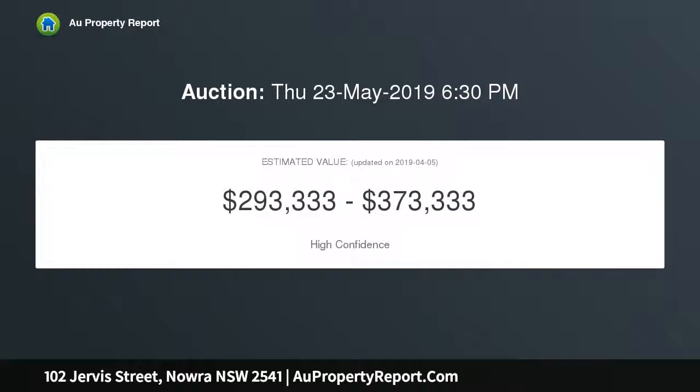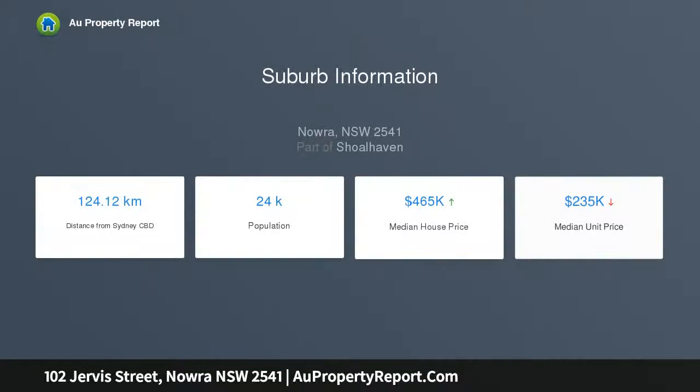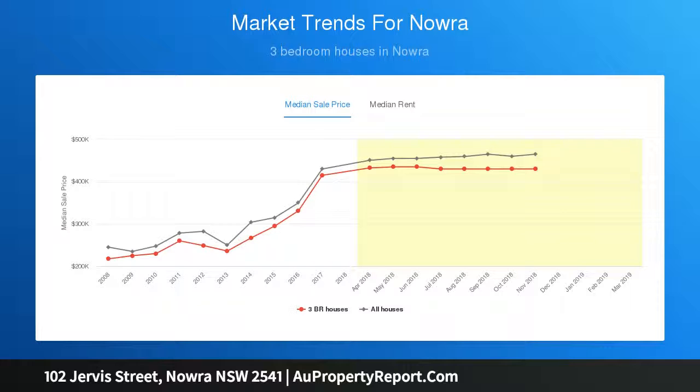With fresh interiors of new paint, flooring, an updated kitchen and bathroom, this home is ready to move in. Accommodation includes three bedrooms, two with cupboards, a separate lounge with fireplace, and an open light-filled dining and kitchen with French doors flowing onto the covered back deck. Situated on a great 746 sqm approximate block offering a spacious backyard.